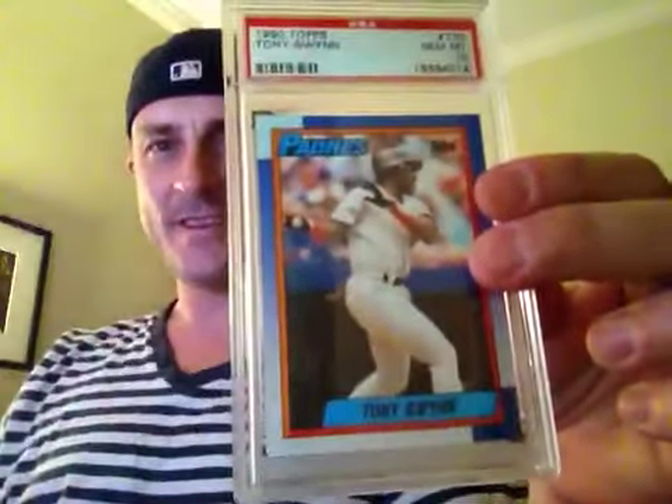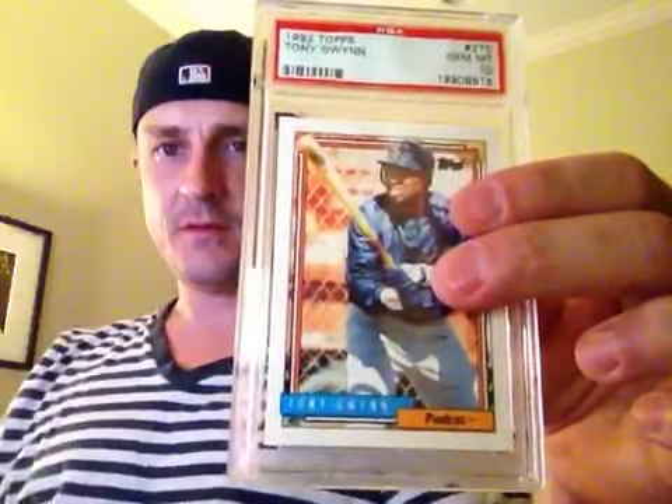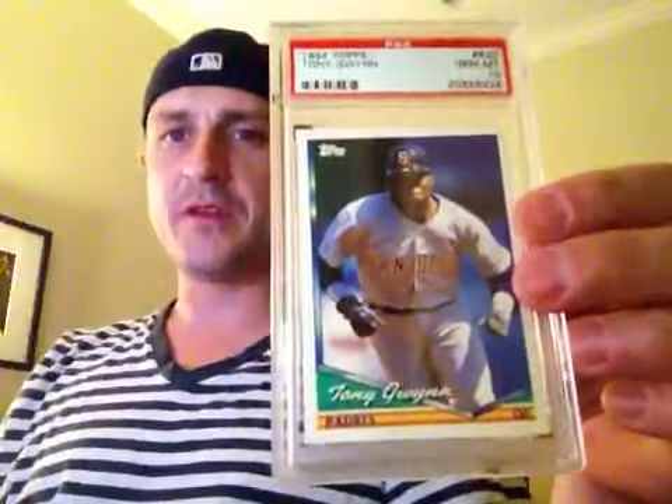1990 Topps. And again, these are all just the basic cards from the set — nothing fancy with them. 92 Topps. That's sort of what I like about collecting the basic Topps stuff: they're not rare cards for the most part. Sometimes it's hard to find some of these in a 10, which can run the price up, but generally they're not that expensive.